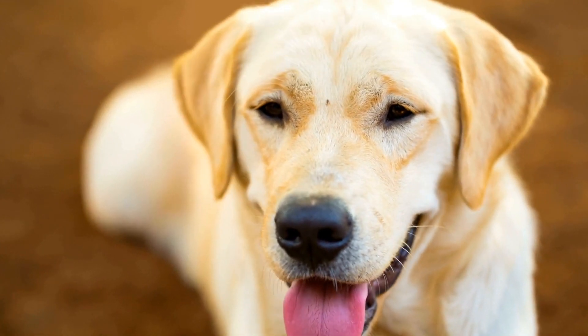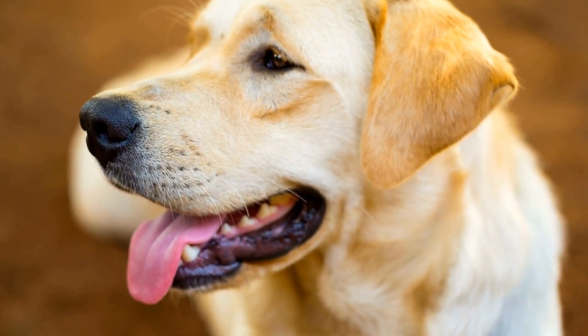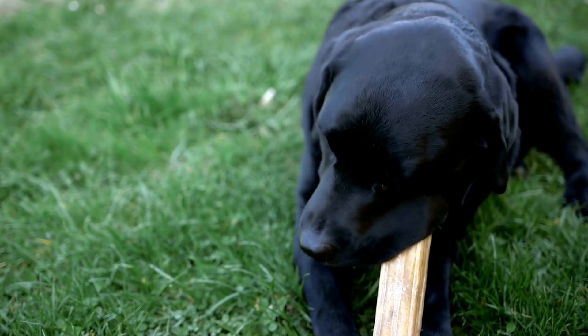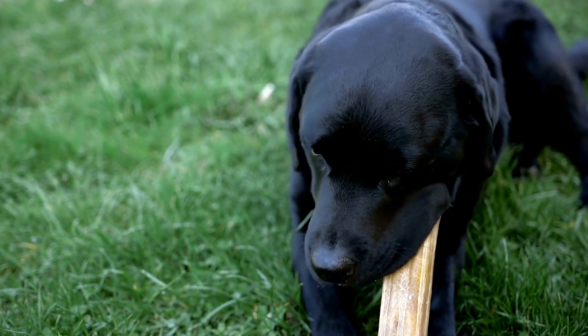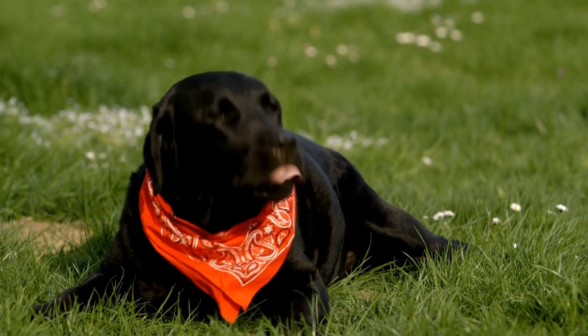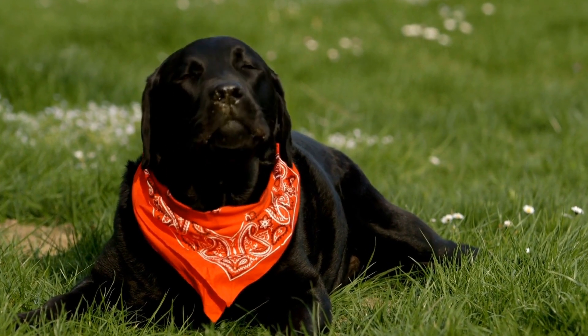Labrador Retrievers, with their intelligence and versatility, have the potential to excel in competitive obedience. They are quick learners and have a natural desire to please their owners, which makes them highly trainable. These qualities are essential for success in competitive obedience training.